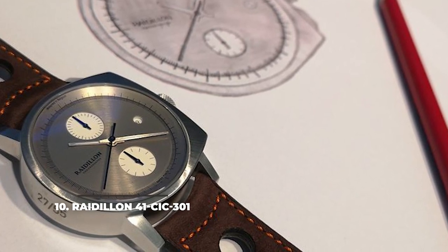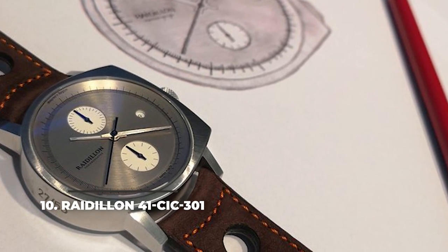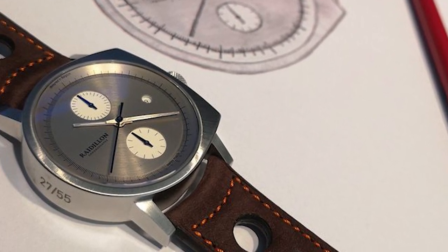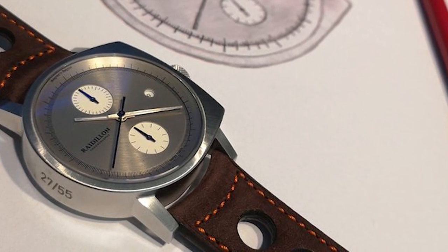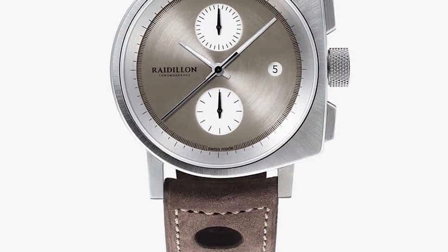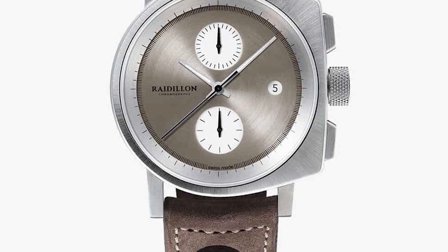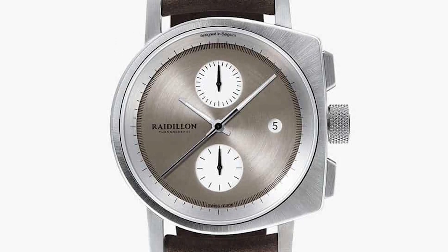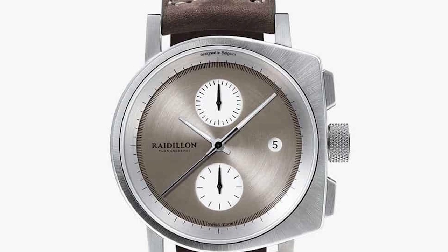10. RD Dillon 41 CIC 301. The RD Dillon 41 CIC 301 from the Belgian watchmaker RD Dillon brings forward a modern design, an idea of Belgian product designer Axel Enthoven. The timepiece features a 41mm case with a flat side on the right and jagged crown, and a brushed metallic dial that make for a firm yet elegant look.